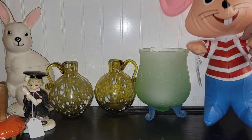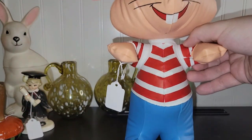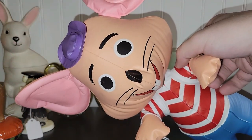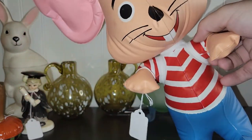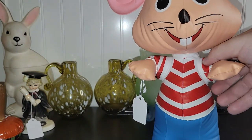I also found this adorable inflatable mouse — I have no idea who it is. He's made in Taiwan so he's probably from the '70s or maybe even the early '80s, but I just thought he was super cute and I couldn't resist that face, so he came home with me.